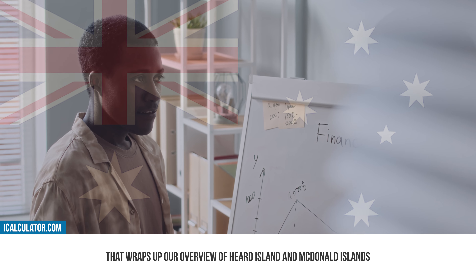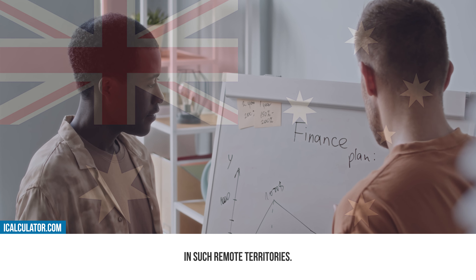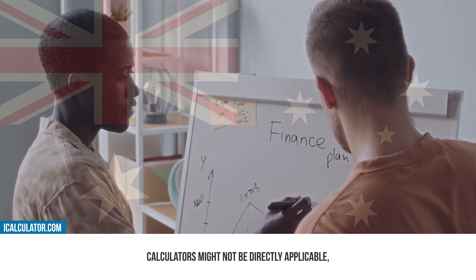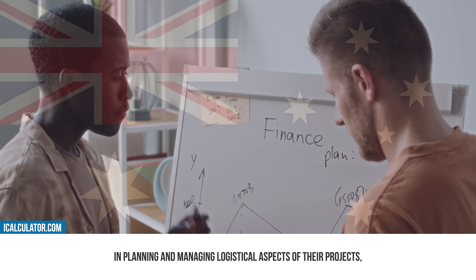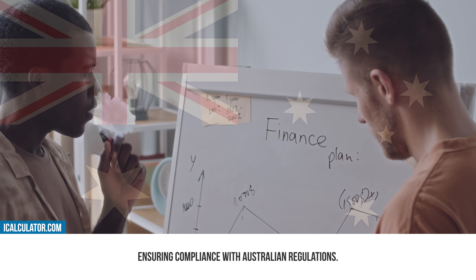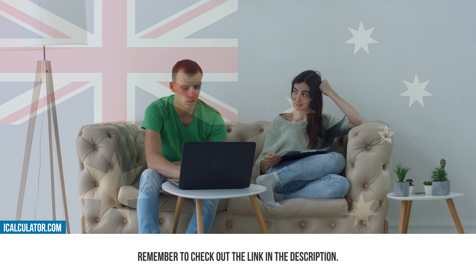That wraps up our overview of Hurd Island and Macdonald Islands, and the unique considerations related to governance and financial management in such remote territories. While traditional financial tools and tax calculators might not be directly applicable, iCalculator provides resources that can assist researchers and expedition organizers in planning and managing logistical aspects of their projects, ensuring compliance with Australian regulations. For access to these tools and more information, remember to check out the link in the description.